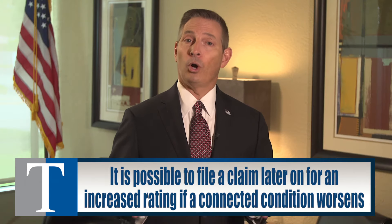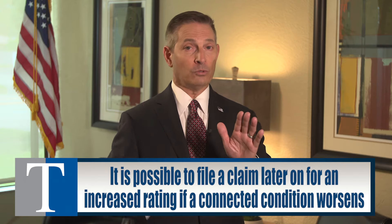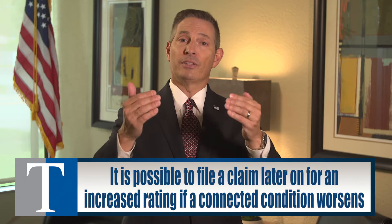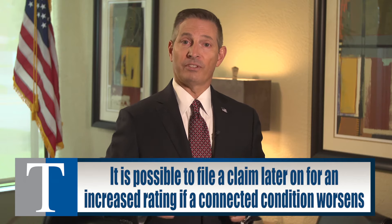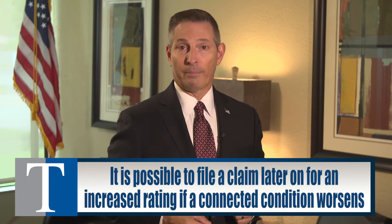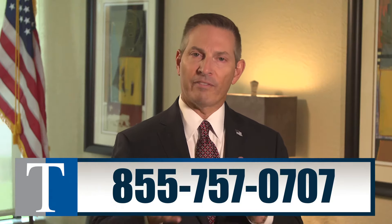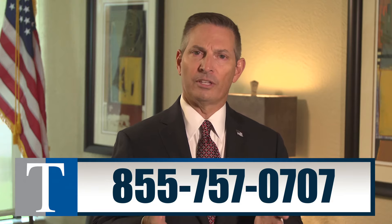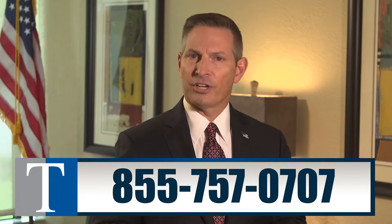Keep in mind that Robert can always go back in the future and file a claim for an increased rating either for the diabetes or for the neuropathy, if his conditions get worse and move him up to the next level that should be rated under the diagnostic code. Secondary service connection can help you connect your diabetic neuropathy or other conditions that come downstream from your diabetes. If you have a claim that's denied for secondary service connection for neuropathy, call our law firm at the number on your screen. We help veterans like you every day and we've handled hundreds of neuropathy claims. My name is John Tucker — thanks for watching.